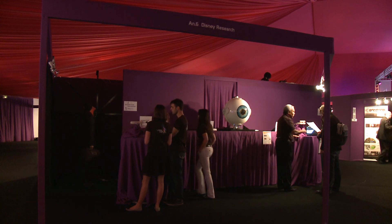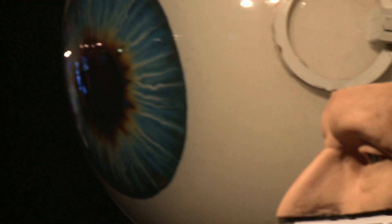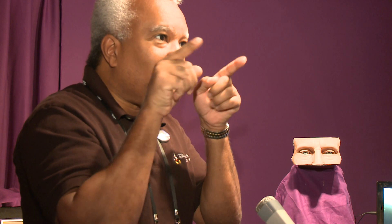Hi, my name is Lanny Smoot. I'm from Disney Research. This is an electromagnetic eye. These eyes, as I demonstrate here, can move in ways that are very realistic — addressing the cosmetic appearance of a person who's lost an eye. Not to replace sight, but to have eyes that move together.